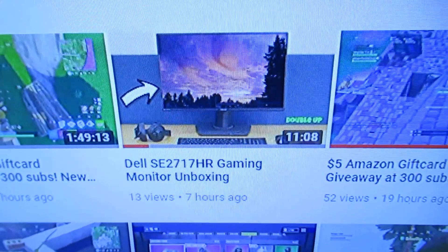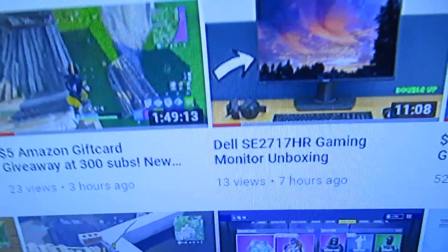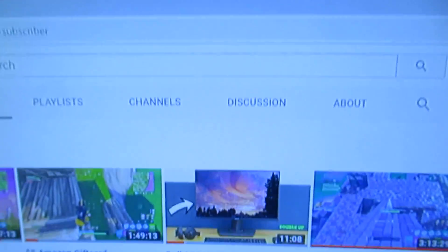So it is very simple. You go to this new video that I just posted a little bit ago — the gaming monitor unboxing video. As you guys can see, the stream title is '$5 Amazon gift card giveaway.' You go to this video, the gaming monitor unboxing, click on it, then comment on it, and make sure to subscribe to the channel.